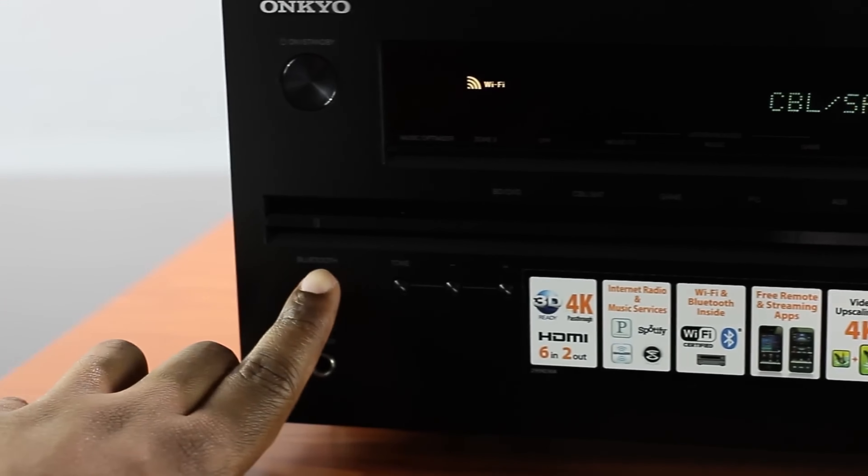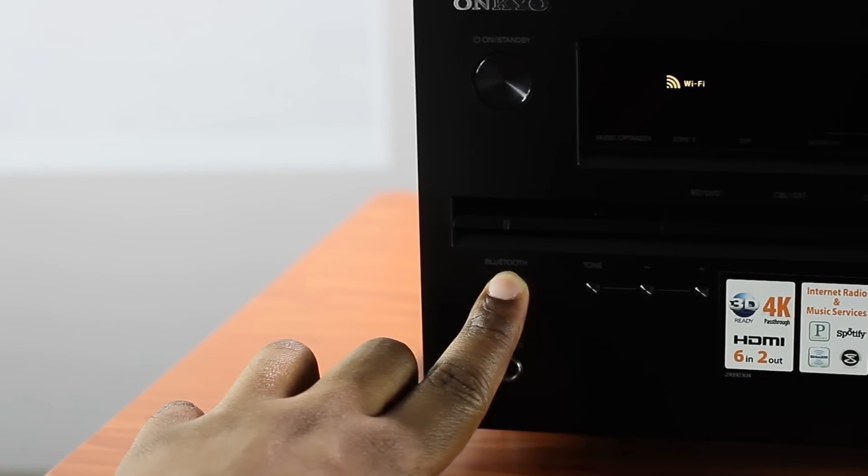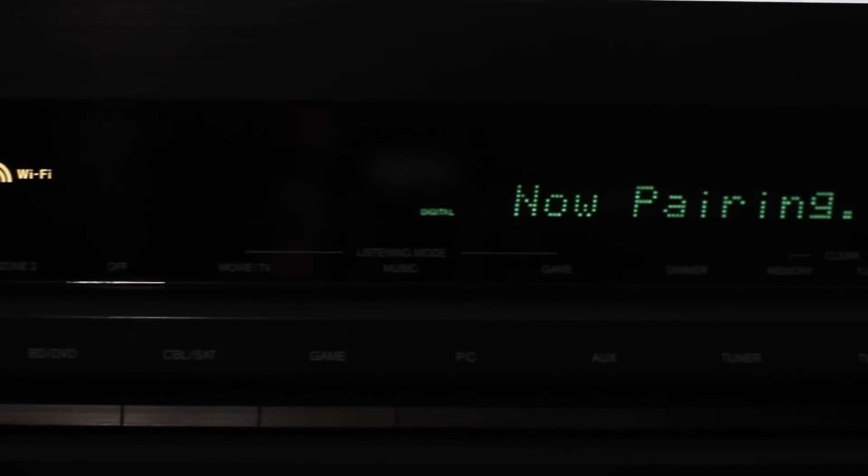Stereo music is less effective and there are better AV receivers with audiophile sensibilities, but when it comes to value, features, and overall performance for home theaters, the TX-NR7100 can deliver.